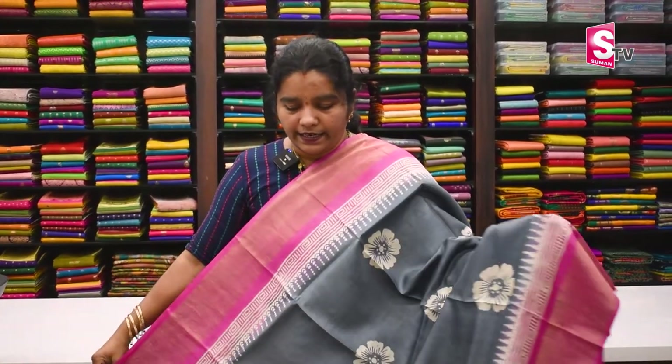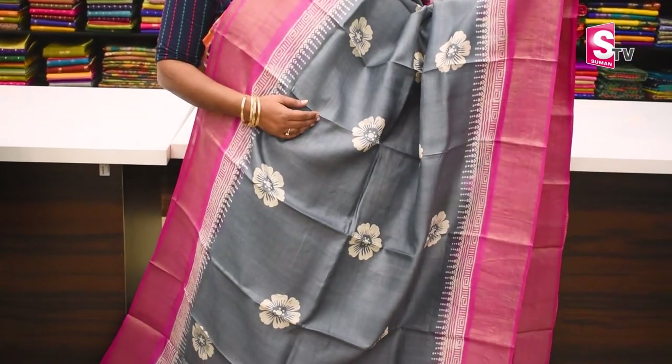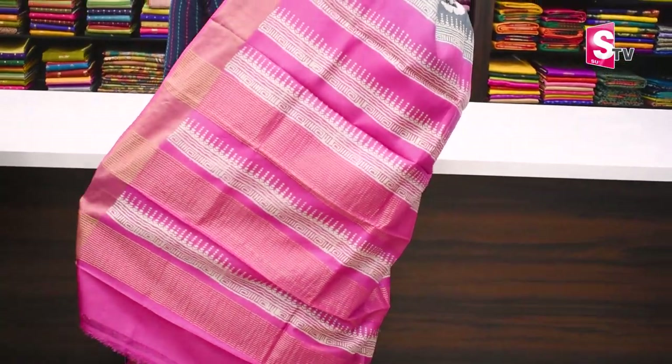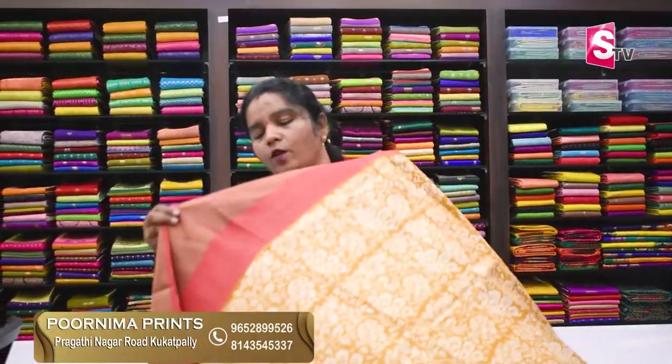The next color combination is gray and magenta pink — discharge print. It has a jerry border print. Blue blouse. Sari price is Rs. 5,130.